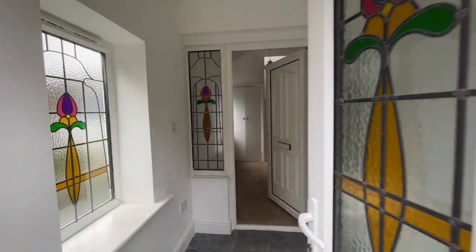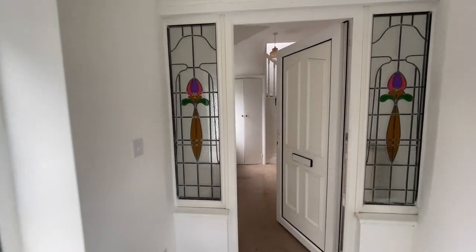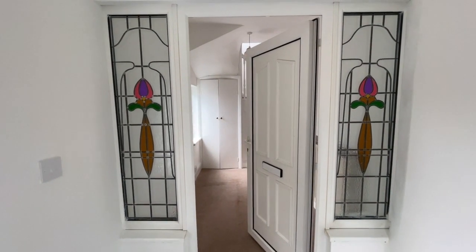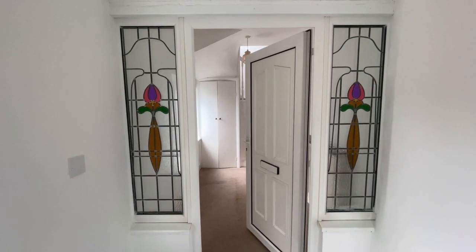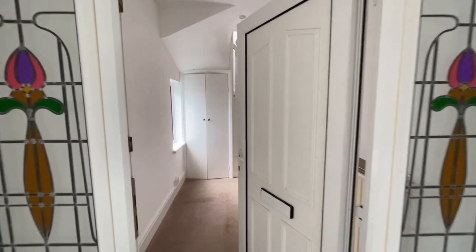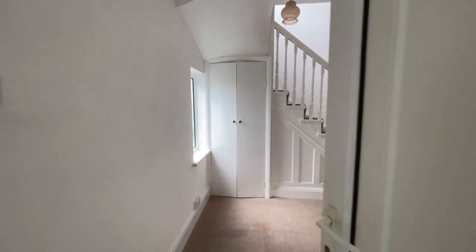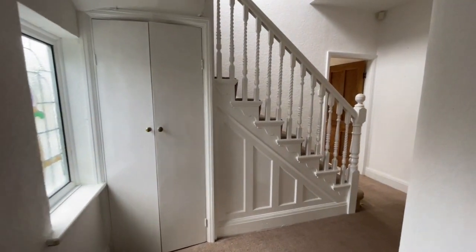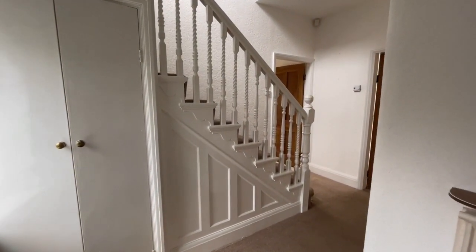Through the double glazed front door into the entrance hall — it's quite nice to see the stained glass panes to the UPVC double glazed windows. Another UPVC door leads us into the reception hallway. Straight ahead there's a useful storage cupboard and an interesting staircase leading to the first floor.